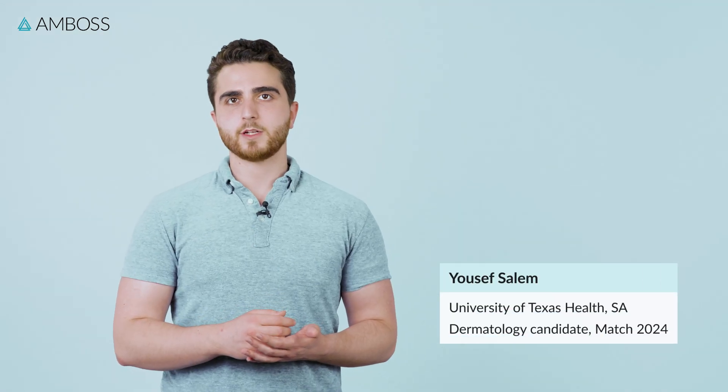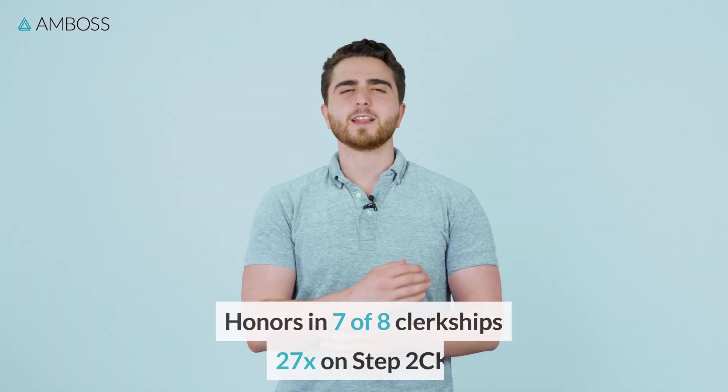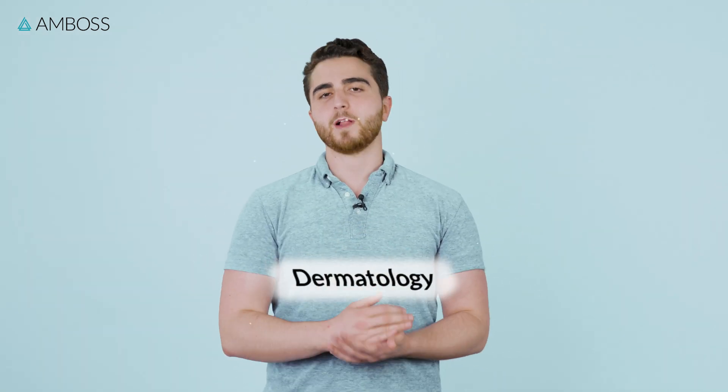I'm Yusuf. I'm a fourth year medical student at UT Health San Antonio. I did pretty well throughout medical school, and to do that, I had to work my butt off to honor my rotations and get the kind of shelf and step scores that allowed me to even dream of applying to dermatology.